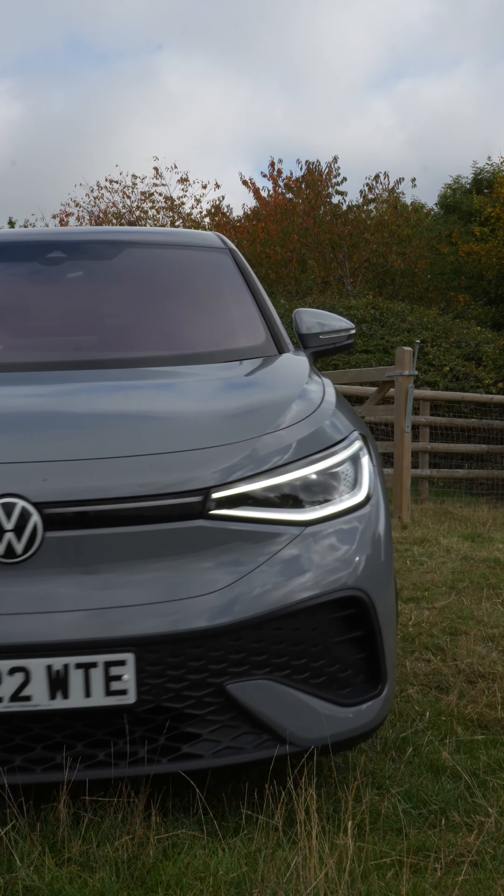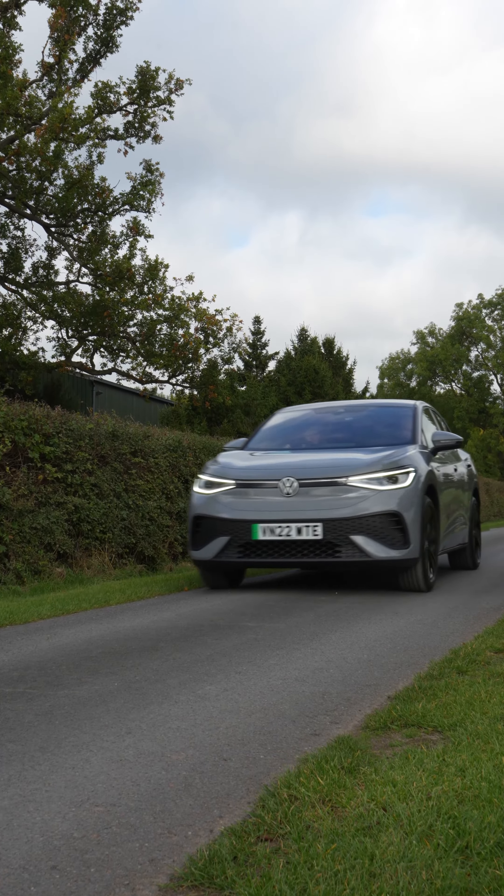The ID5 was a very comfortable and economical drive and we enjoyed not only a greener journey but a fun, stress-free staycation too.